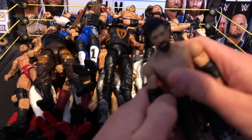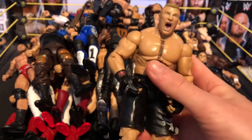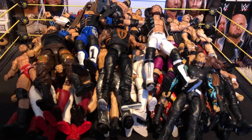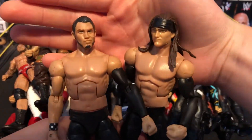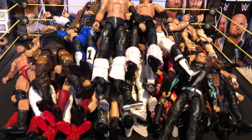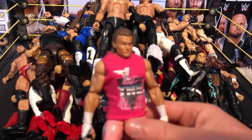Next we have this Elite Brock Lesnar — really nice figure with the screaming head scan. The paint is a bit scratched; I need to pick up the Elite 55 for an updated one with the Suplex City shirt. Next we have the best tag team on the planet — custom Young Bucks made by me: Matt and Nick Jackson. Absolutely awesome — part of my custom batch. Then we have a No Mercy 2016 Dolph Ziggler custom with the 'DZ All the Way' shirt. This really stands out on the shelf and I love this figure.